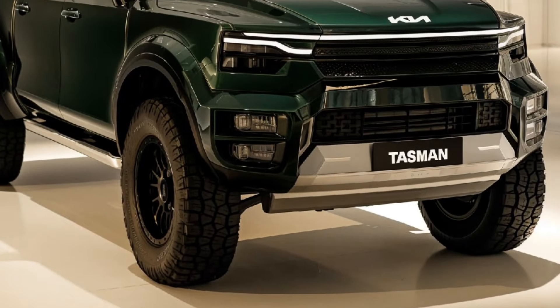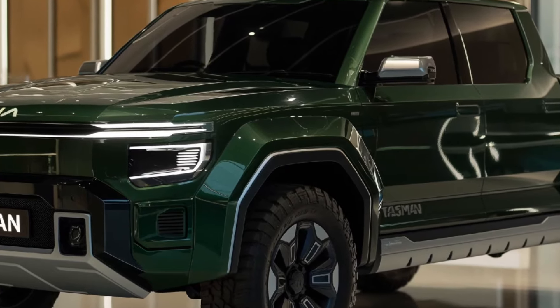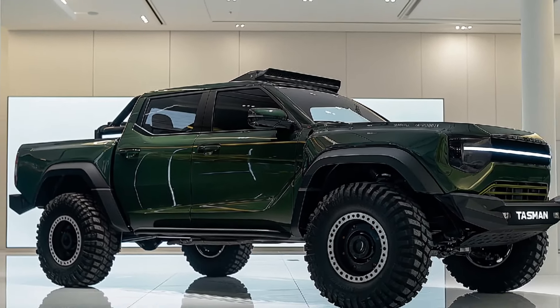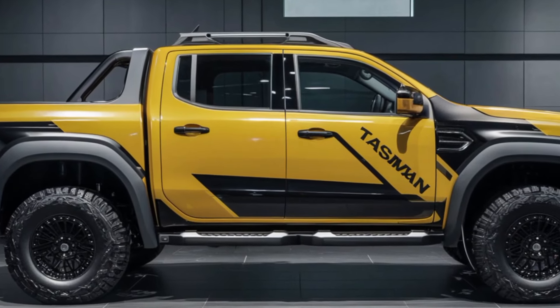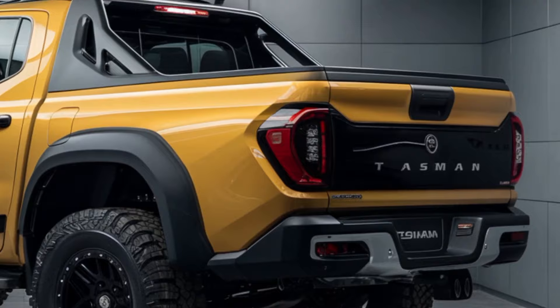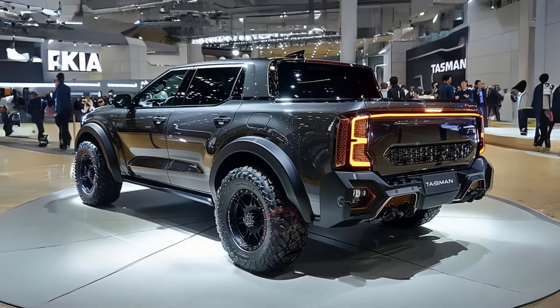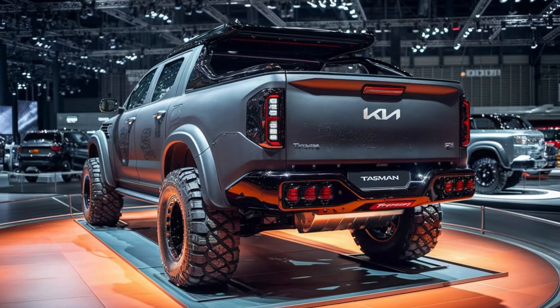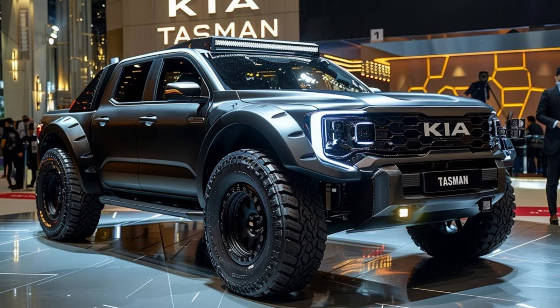Moving to the sides, there's more to marvel at. Those black wheel arches and sharp creases along the door add a touch of aggression to the Tasman's profile — it's like the Tasman is flexing its muscles, ready to tackle whatever comes its way. The rear end may seem more familiar with its LED light bar and vertical taillights, but the intricate design of those taillights adds a touch of sophistication, showing that this truck isn't just about brawn. It's got style, too.